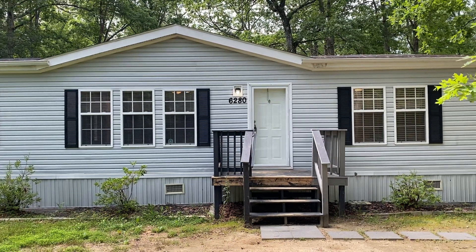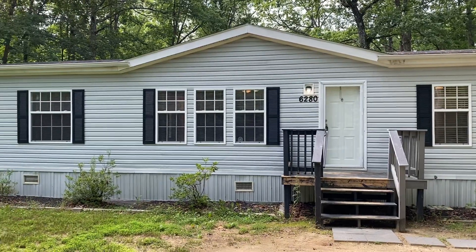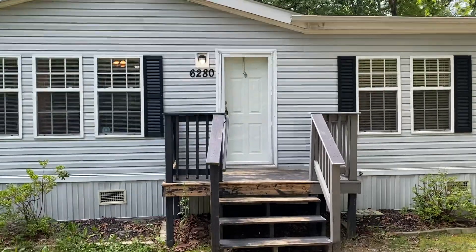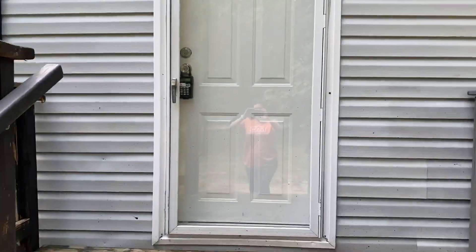Hello everyone, MacDoc Property Management here. We're located at 6280 Mount Airy in Rutherglen, Virginia. We're about to do a tour of this property, so let's go inside and check it out.